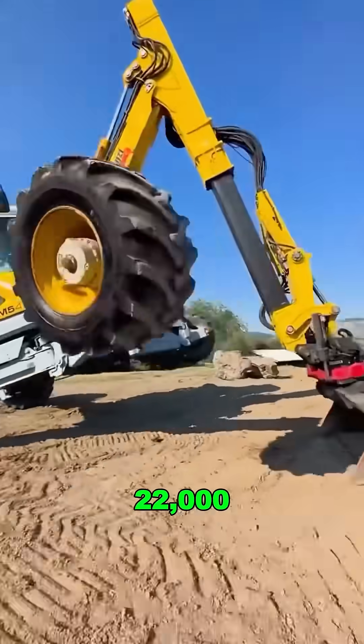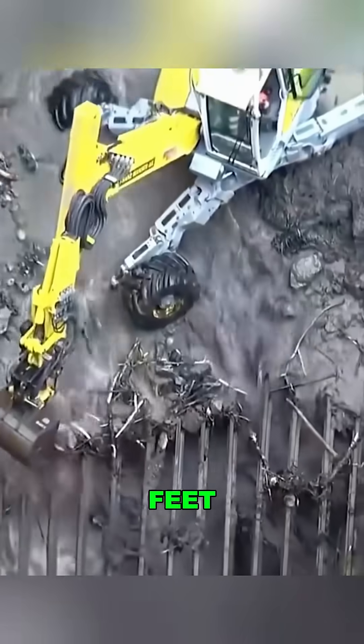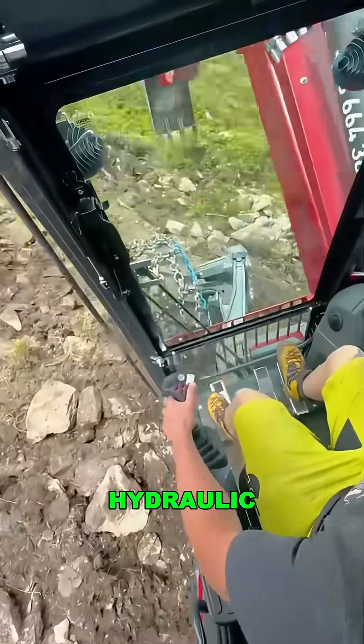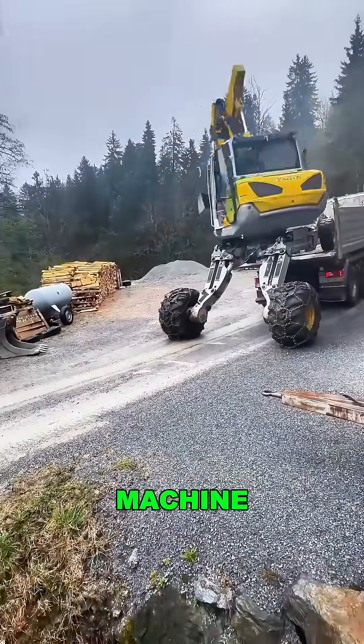It weighs 22,000 pounds, packs a 160-horsepower diesel engine, and digs over 19 feet deep with one claw. It also swaps tools — hydraulic hammers, wood grabs, rock drills — all in one machine.